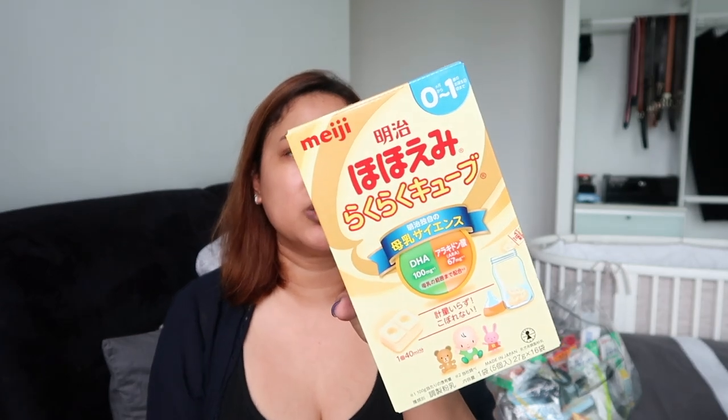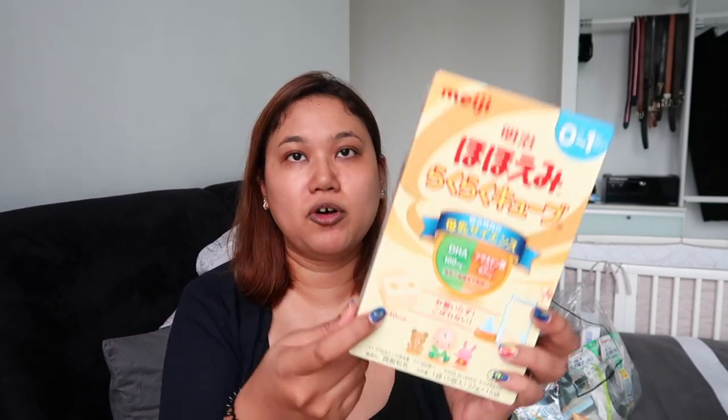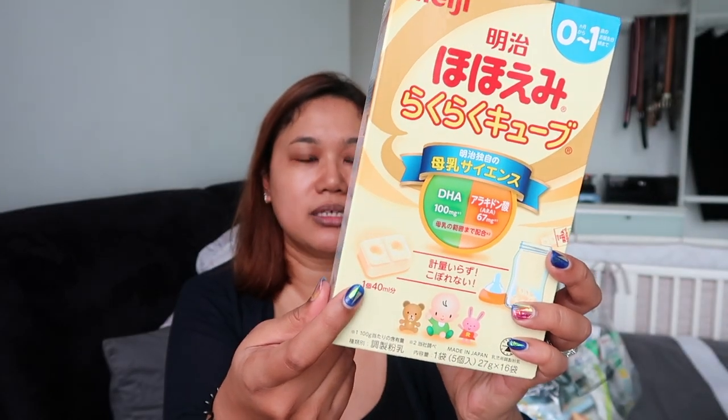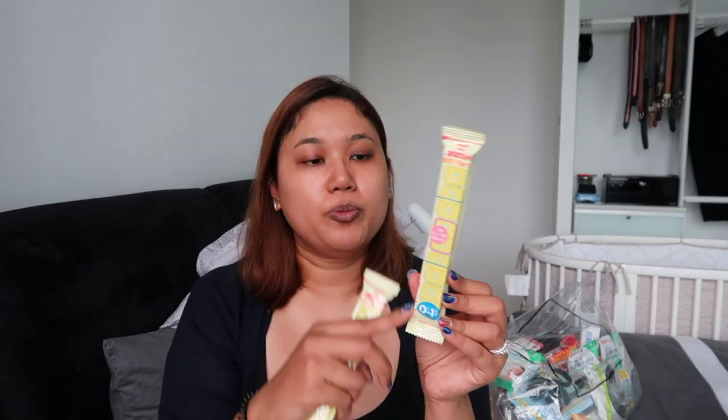We specifically wanted to get stuff that we weren't able to get in Singapore. First of all, I'm going to start with this, which is probably the coolest thing I found there as a mom. It's by the brand Meiji, which is quite popular in Singapore. It's milk formula, but it's special because it comes in cubes. You just carry the tubes with you, add hot water, and you're good to go. Each strip comes in five tubes, and each tube takes about 40ml of water, making about 210ml of milk.